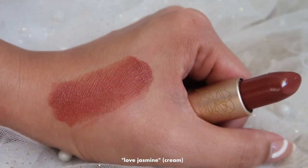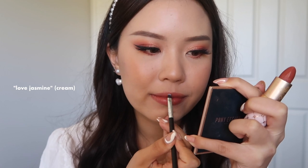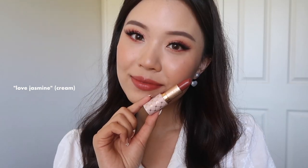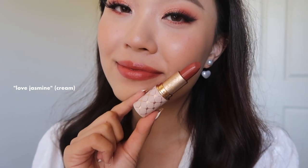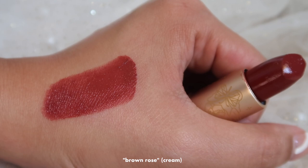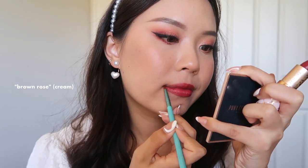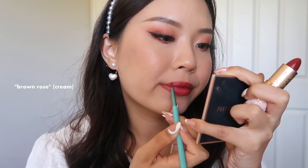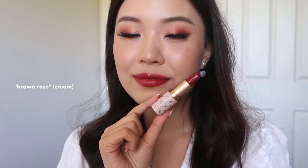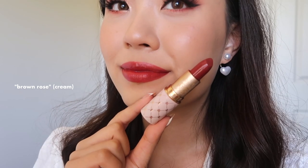Next up we have Love Jasmine, which will probably have to be my second favorite in the collection. It's quite similar to Light Peach — it has that sort of mid-tone orangey brown color. I can see myself wearing this day to day because of that cream finish. And then the last shade is called Brown Rose, which has a very burnt, rosy undertone to it. It is stunning — I think the name describes it so well. All the shades are quite flattering, but that pretty much concludes today's video.